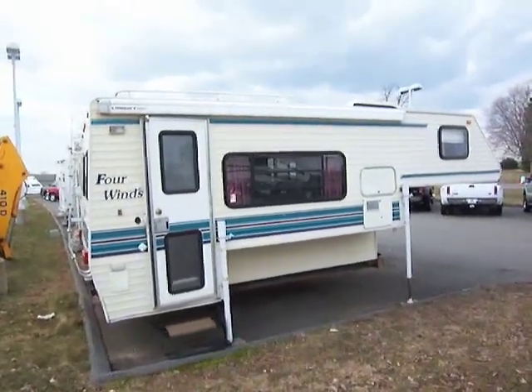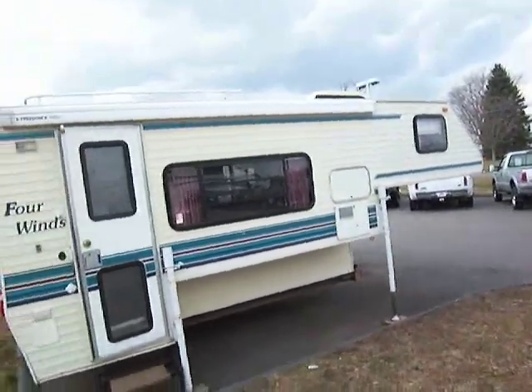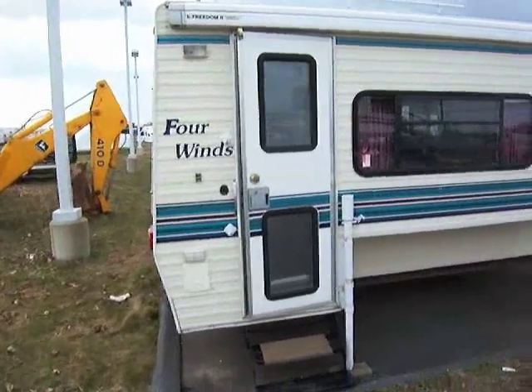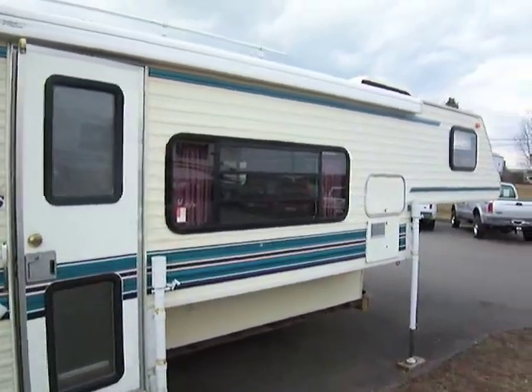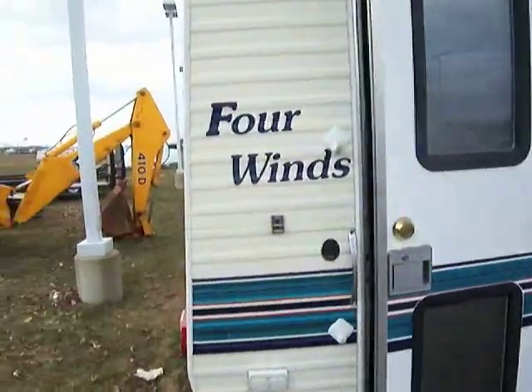Today I'm going to be taking you on a little tour of our Four Winds truck camper. This is a 93, but it's in really good condition and it's at a really reasonable price. So if you're looking to go out and have some nice, fun camping without having to buy a big, expensive unit, this is the way to go.